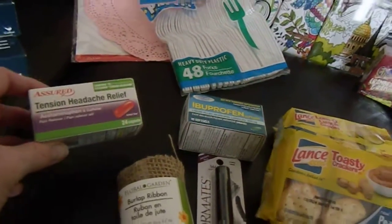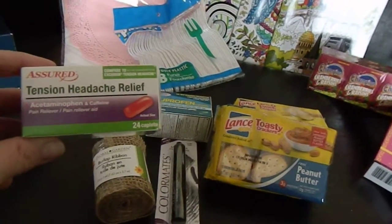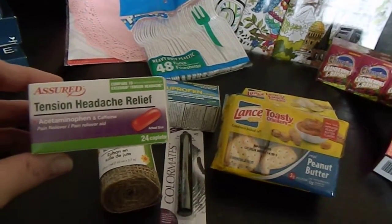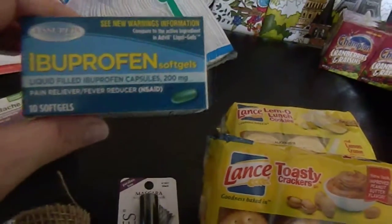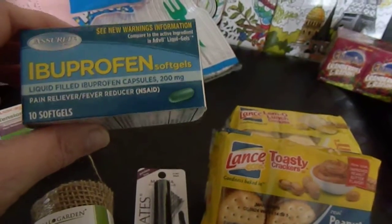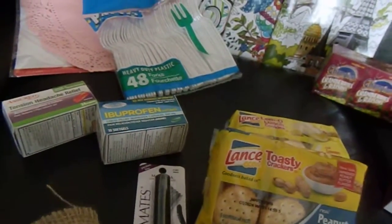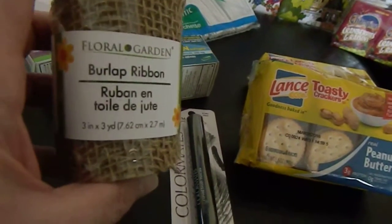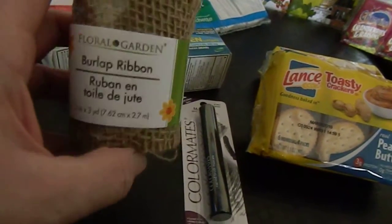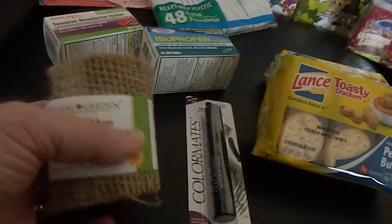I got a bottle of Tension Headache Relief, 24 caplets — it's acetaminophen and caffeine — for my husband. And I picked up liquid-filled ibuprofen capsules for myself, 200 milligrams each, 10 soft gels. I usually get the little orange tablets so I'm going to try these. And then I got a little bit of burlap ribbon — three inches by three yards — which we're going to use as decor at the shower as well.